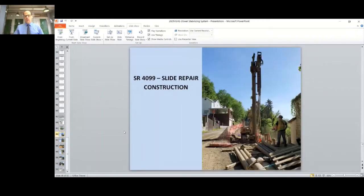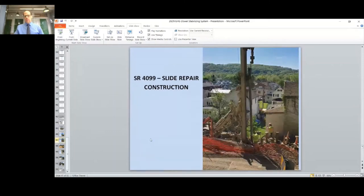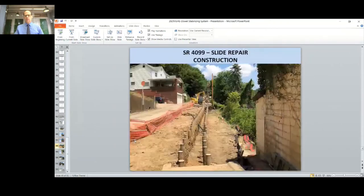Here's a shot from construction showing the dowels being drilled in place. The rig was controlled remotely by an operator with a remote control. You can see the holes drilled in the lower 10 feet of the dowel to allow the grout to flow out and fill the annular space in the rock.